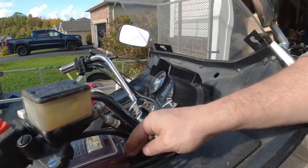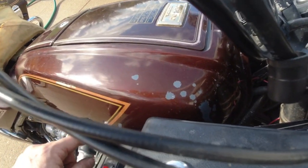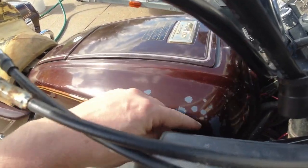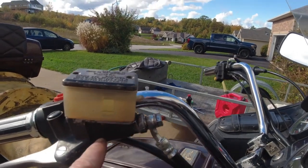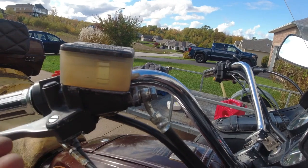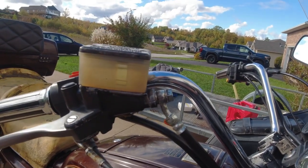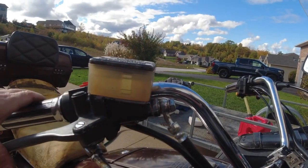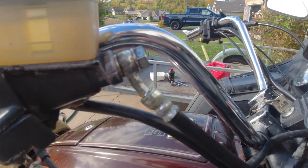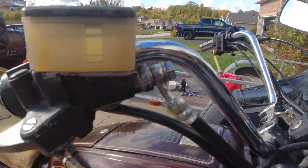Crack that banjo bolt right there and put a rag around it so you don't get brake fluid on the paint — DOT 3 or 4 just eats paint. Crack it because, see how this is angled? Air will get trapped in here and you won't be able to get it out. So if you pull this and bungee it overnight maybe you'll get it out. Just give it a little crack while you're putting pressure on the lever, and don't let off the lever because it'll suck air back in. Crack it, then put it back.